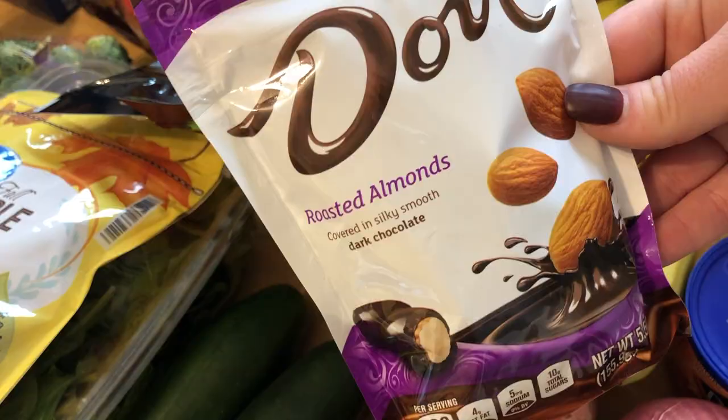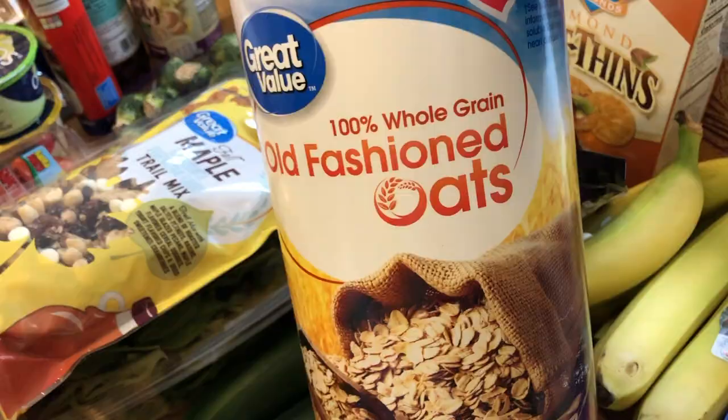Then I grabbed some 100% whole grain old-fashioned oats, just the Walmart kind. It's a giant thing so this will last us forever — I just needed it for the energy balls and I didn't know it was that big.